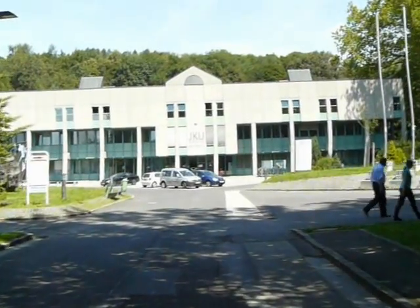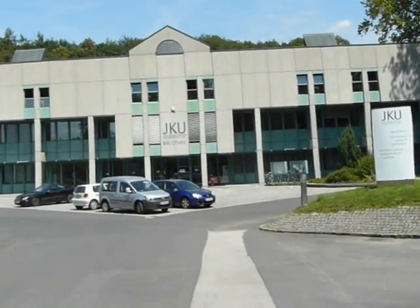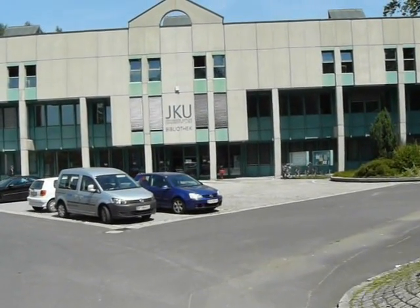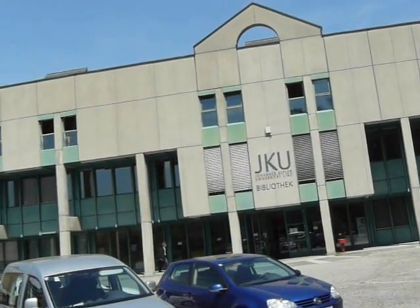Directly in front of me is the library, called the Bibliothek in German. This is the main library — there are two or three libraries here on campus, including a social sciences library and a law library. This is the biggest one; this is where you can print things off, check the computer, check your email.